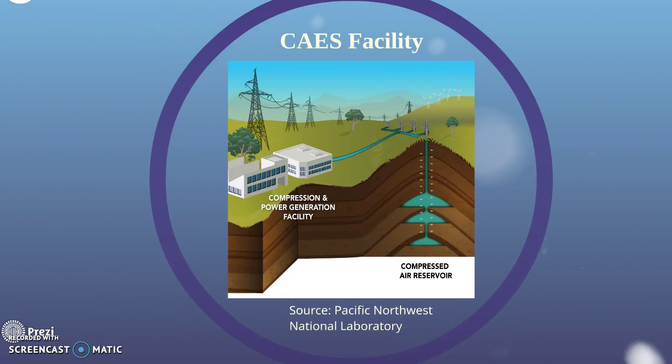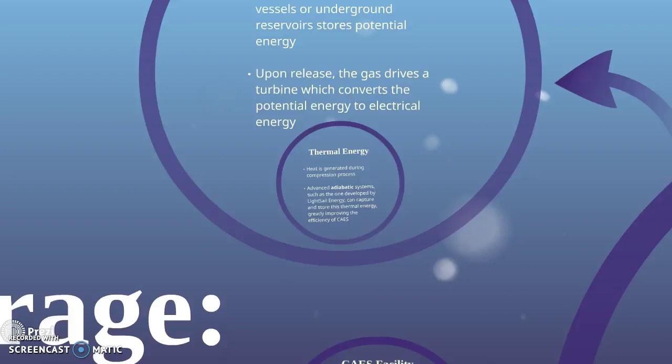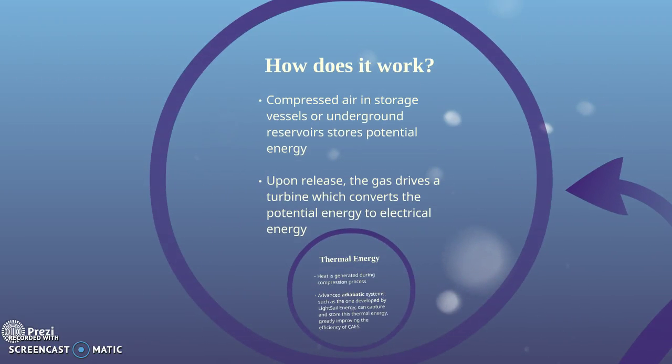This diagram shows a CAES facility, which has an underground air reservoir, as well as above-ground compression and power generation facilities connected to the grid via high-voltage power lines. The compressed air stores potential energy, which upon release drives a turbine, converting the potential energy to electrical energy.